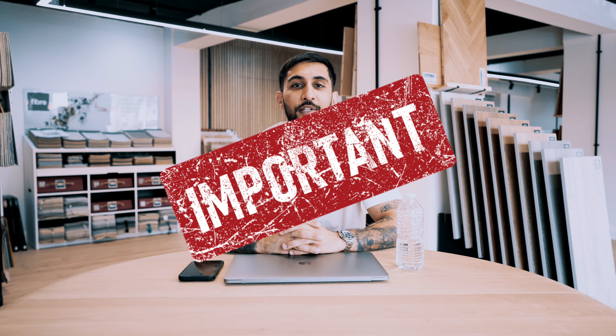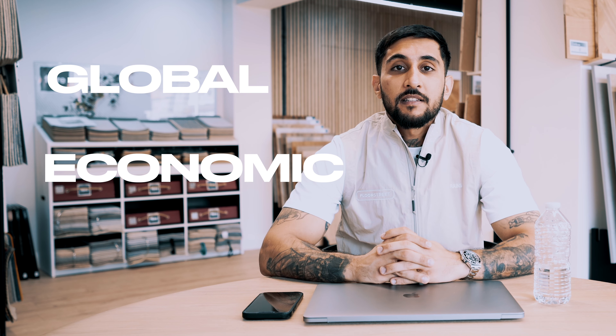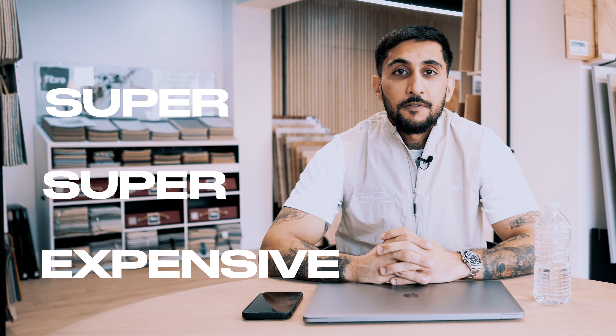This is one of the most important videos I have ever made. This video is for customers looking to buy flooring, or not just flooring — any type of building material for the house, for projects, shops, anything like that. We are now in a global economic downturn, and the purpose of this video is to hopefully help you make smart purchasing decisions.